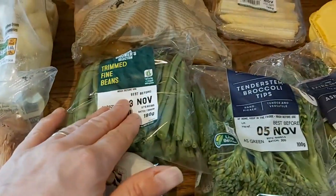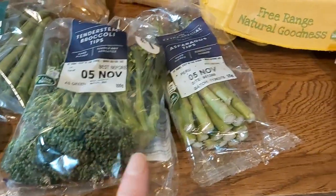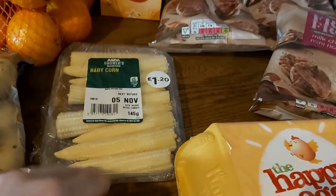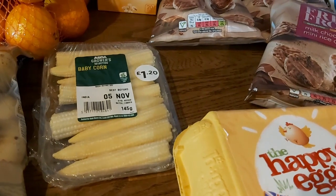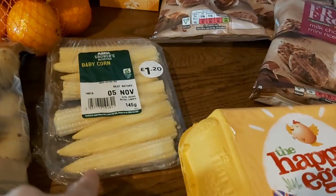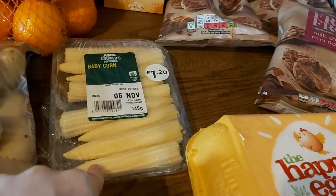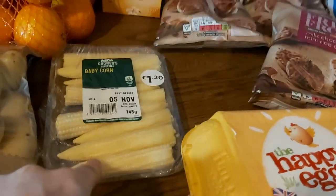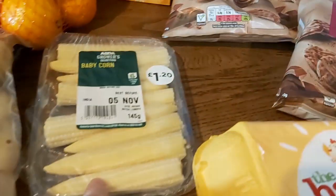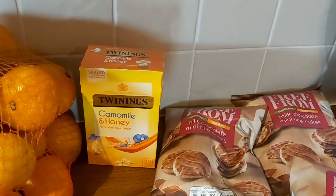Then some trimmed beans for side dishes, some garlic, some broccoli also for side dishes, and some asparagus tips. Last week I hadn't had asparagus for ages and in my head I'd convinced myself I didn't like it — even my husband said that to me. But we had it as a side dish and I actually did like it, so I've ordered it again. It's really low calorie and I think you can eat it raw as a snack too.